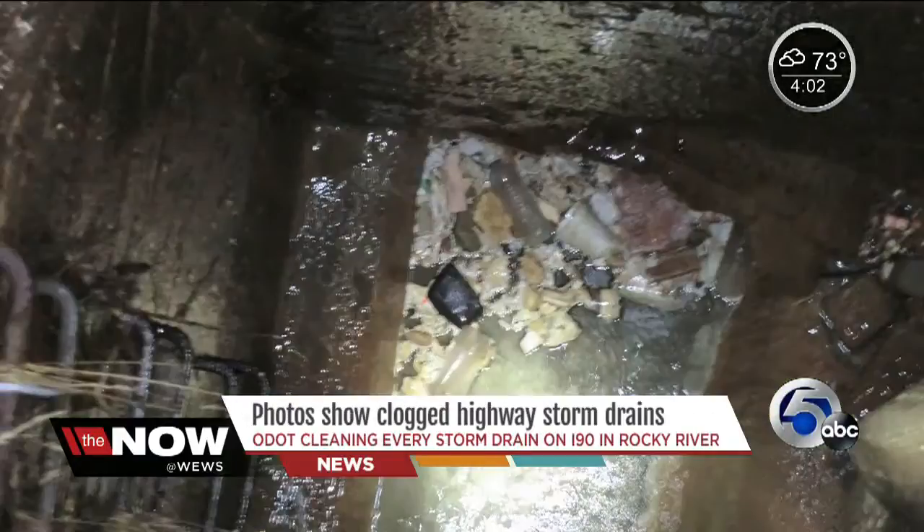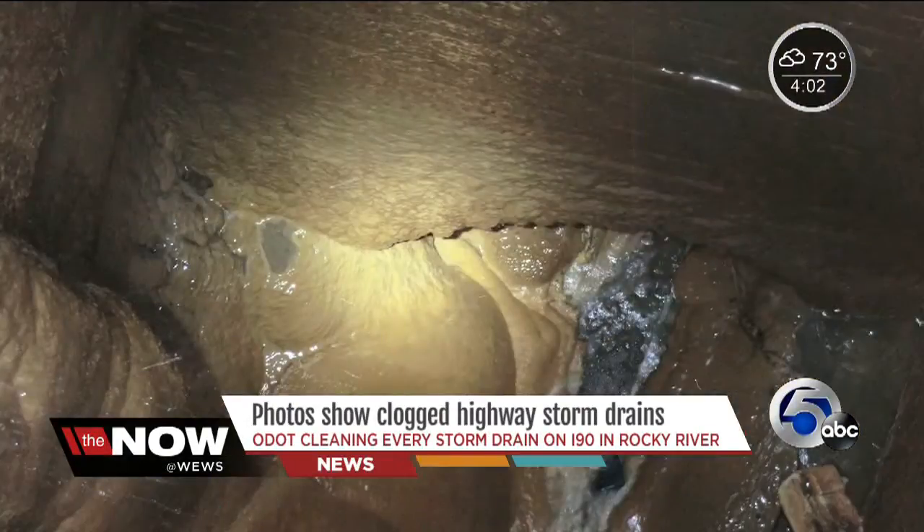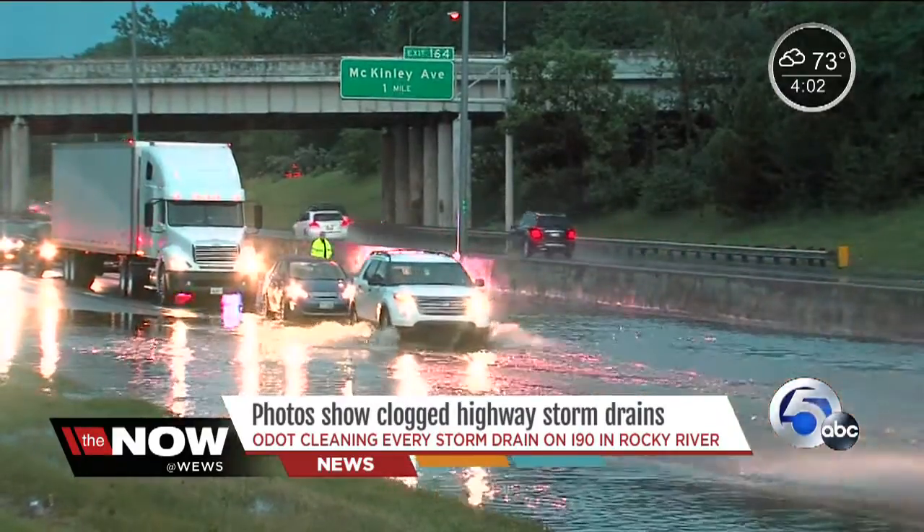These photos help tell part of the story. Today it is sunny blue skies for a change, but many frustrated commuters want this recurring flooding problem fixed before the next big downpour. Look at these photos showing clogged storm drains near I-90 in Rocky River, an area that has flooded three times in two weeks.